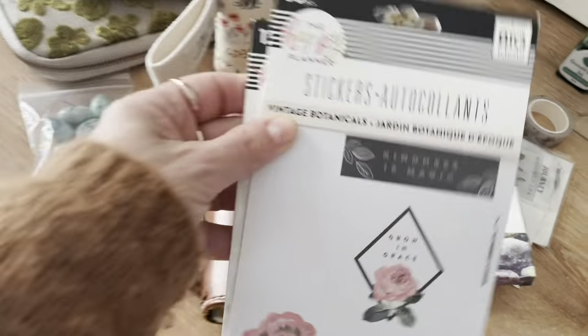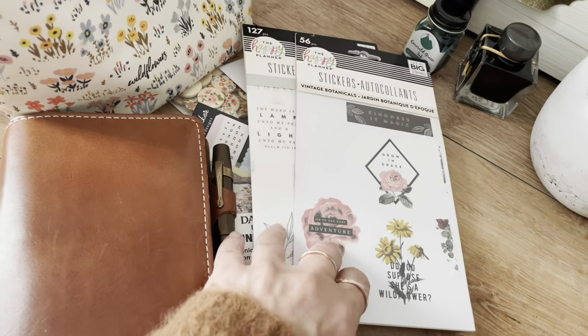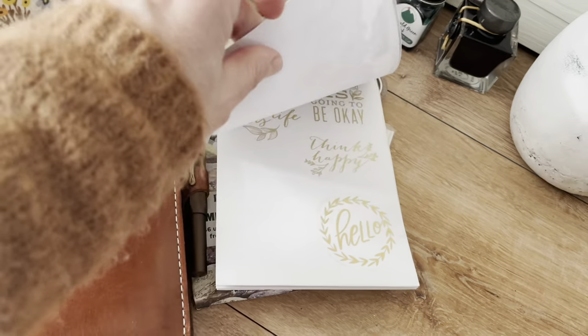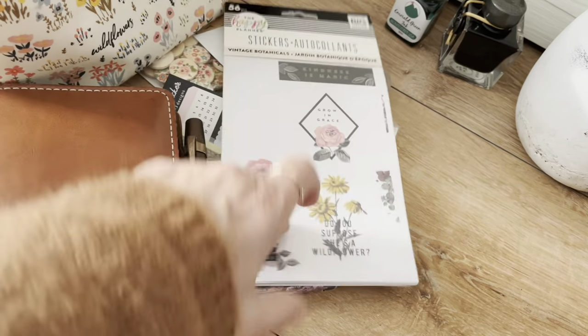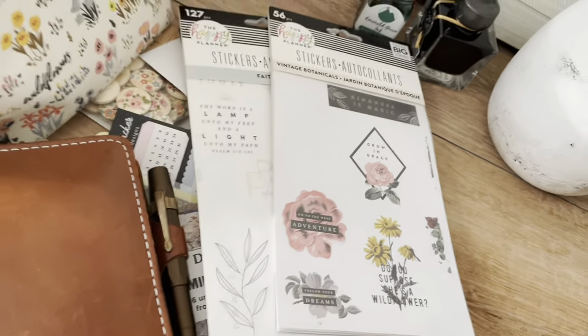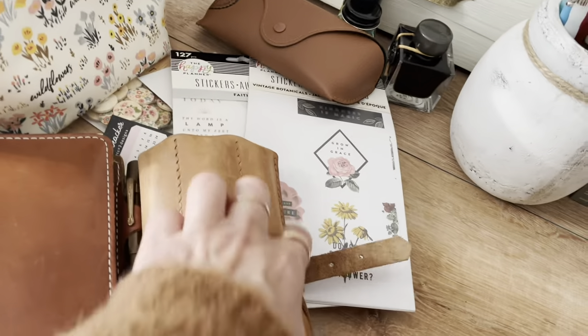I brought some stickers I picked up at Hobby Lobby — super thin packs, just some florals, but they're pretty. I've also got my sunglasses and my pen roll.